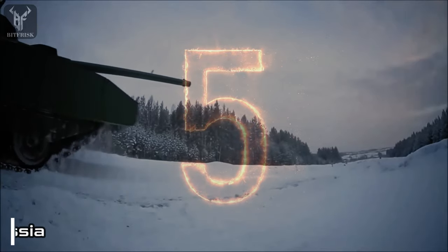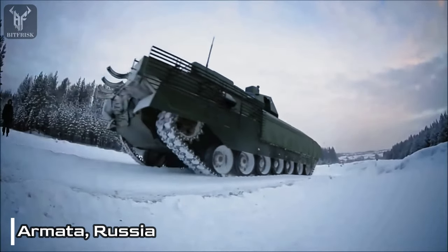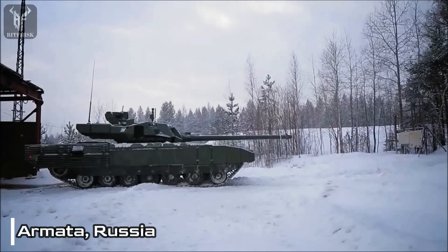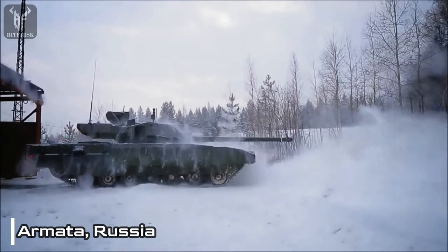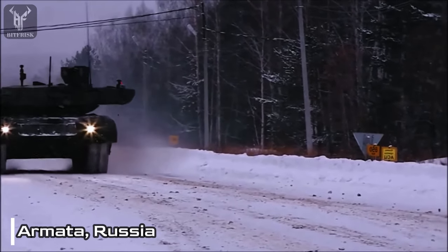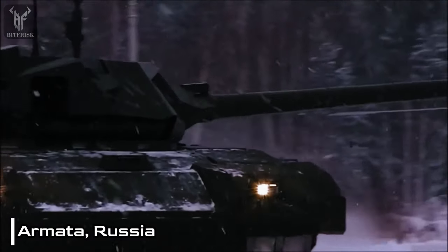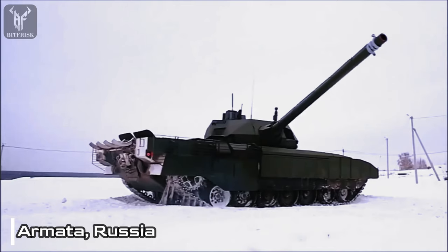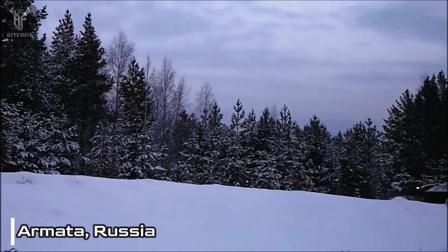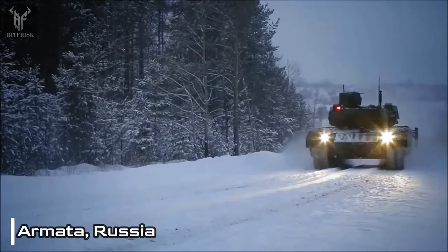Number 5: Armata, Russia. The Armata, the first tank in a new family of armored vehicles being developed by Russia, is set to replace the T-90 as the backbone of the Russian armored forces. Equipped with a 125mm smoothbore gun, the Armata showcases its versatility by being able to fire various types of ammunition, including armor-piercing rounds, high-explosive shells, and anti-tank guided missiles.